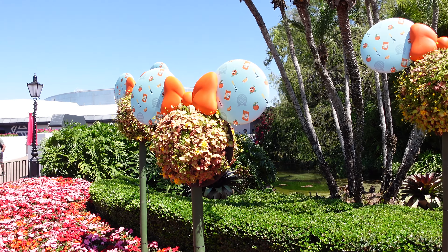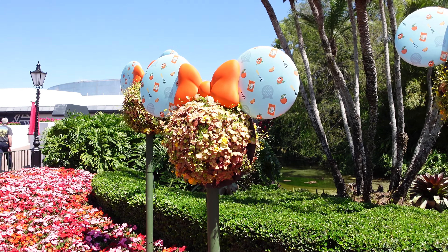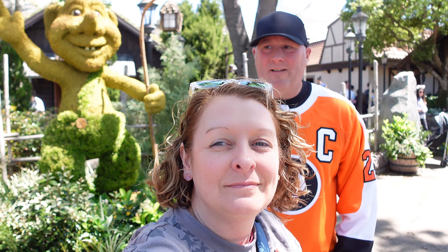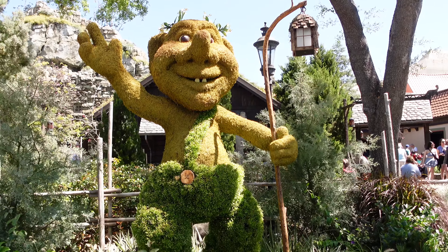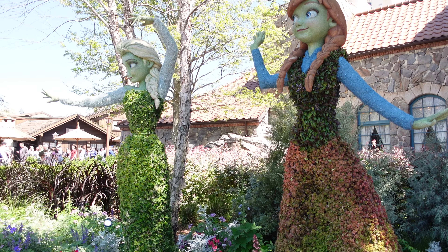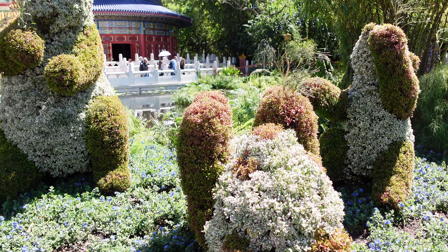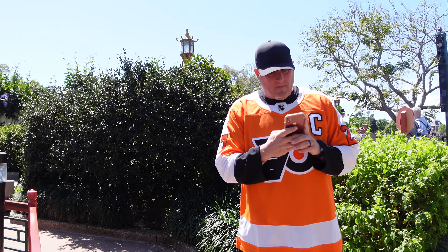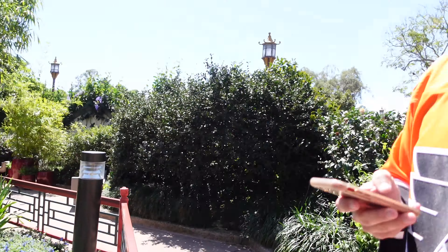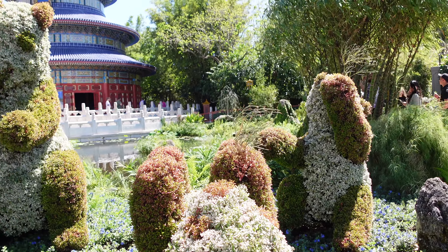Cute Mickey head topiaries — I love Orange Bird, he's one of my faves. I would like one of these in my yard. We found a gnome in Norway — we have named him Charlie. We found Anna and Elsa in Norway, they look beautiful. In China we found the topiaries — we have to name them. Since there's three pandas, we named them Larry, Mo, and Curly. They're cute — I love how they're holding a little sprig of vegetation.